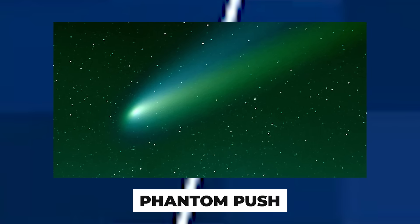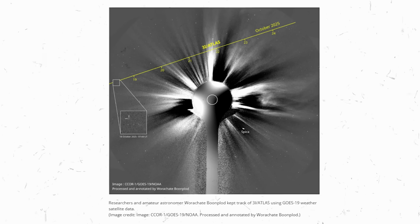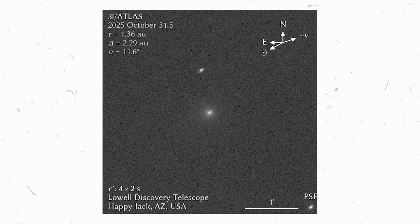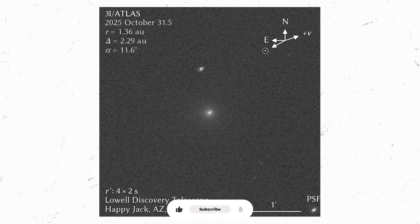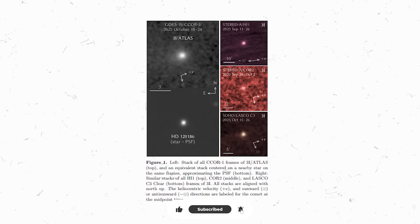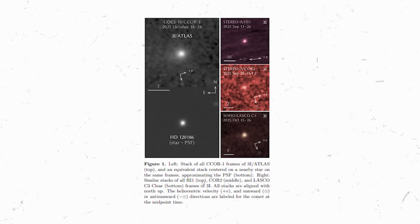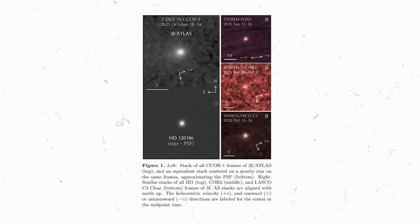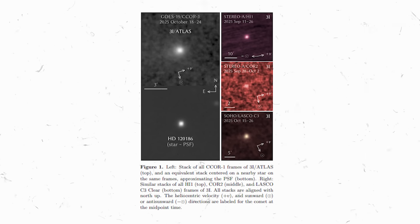Unbelievable brightness: as 3I Atlas neared the sun, instead of disintegrating like a normal comet, it put on a show. It brightened faster than any known comet as it approached perihelion, flaring in brilliance as if powered by something more than sunlight. Even the color of its light shifted, turning noticeably bluer than our sun — an unusual hue for a comet's glow. A comet that gets bluer and intensely brighter near the sun is virtually unheard of, adding yet another puzzle piece to the enigma.